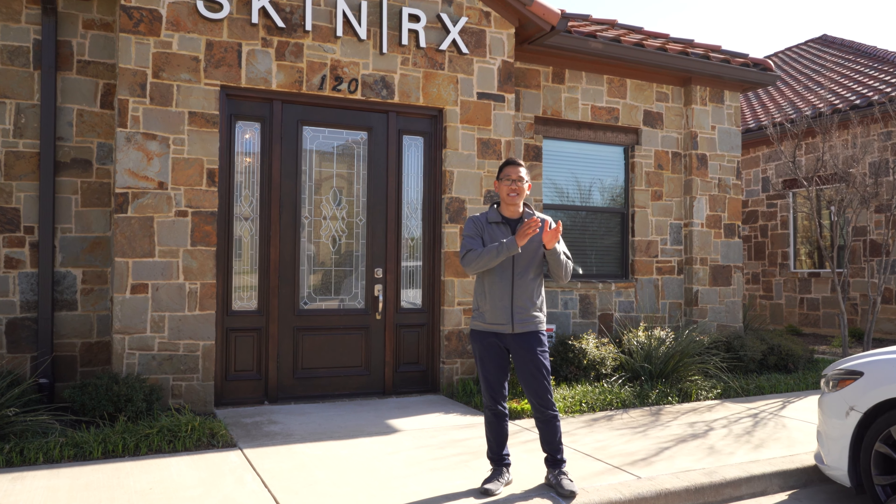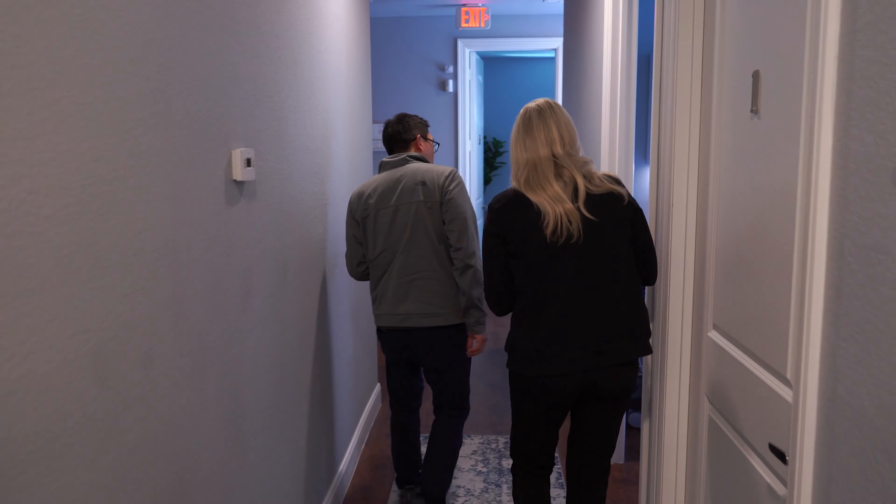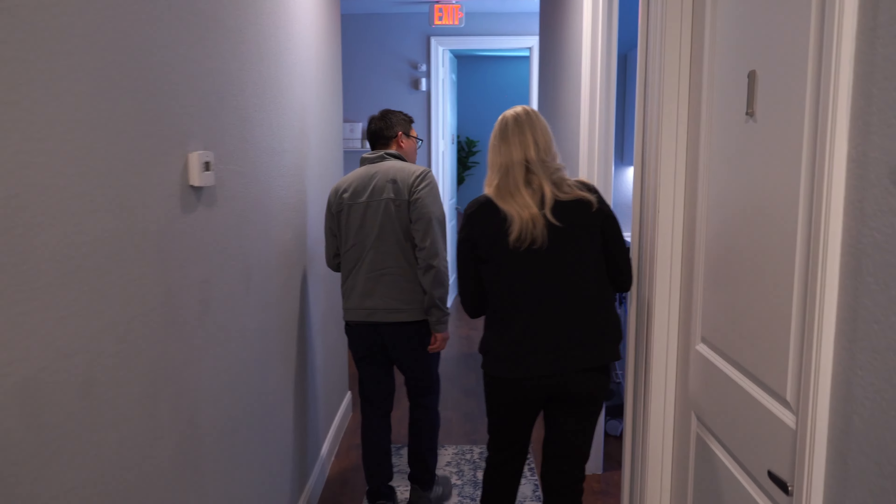Today we're visiting with Roxanne here at SkinRx in sunny Southlake, Texas. She's going to take us behind the scenes and tell us how she started her skincare clinic and went from a single room suite to two locations here in the DFW area. At the end of the video, she's going to share her best tip for any budding entrepreneur wanting to start their own business. So make sure you watch to the end.